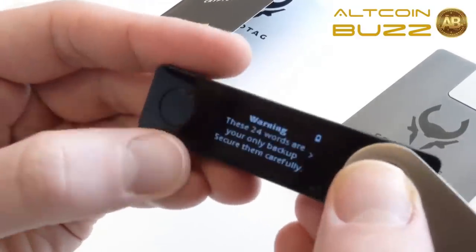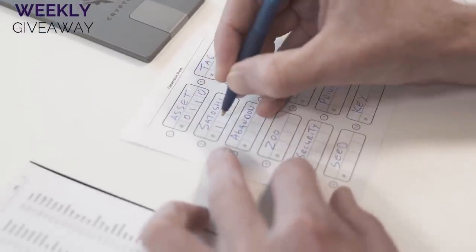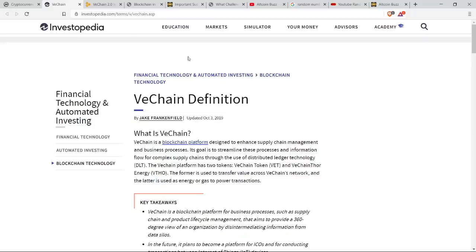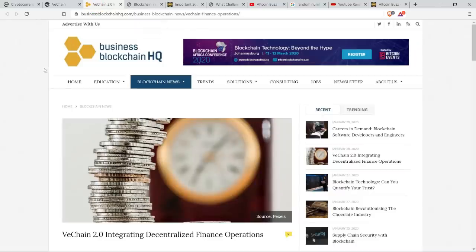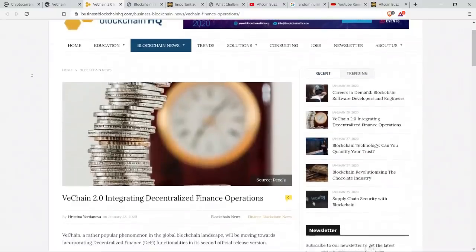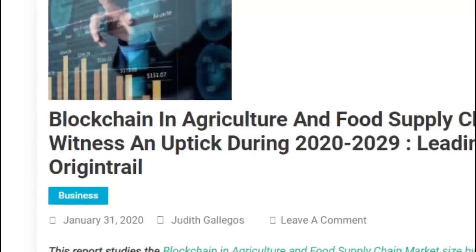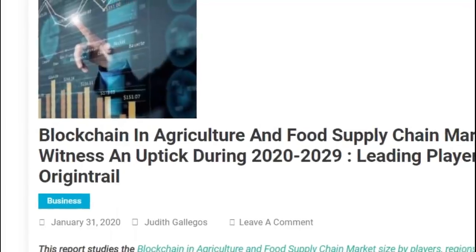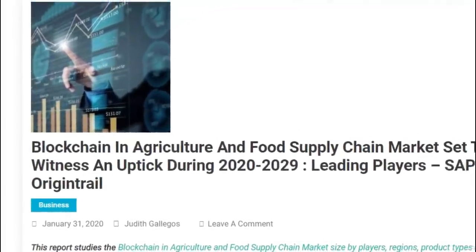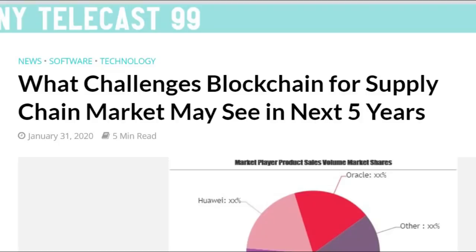Be sure to stay tuned to the end of this video because that's when we'll be giving away this week's Crypto Tag Zeus Starter Kit to one lucky viewer. We're doing a deep dive by popular demand into VeChain. We'll let you know what it's all about from a grassroots level and a 101 perspective. We'll also let you know about VeChain 2.0, which is integrating decentralized finance operations.